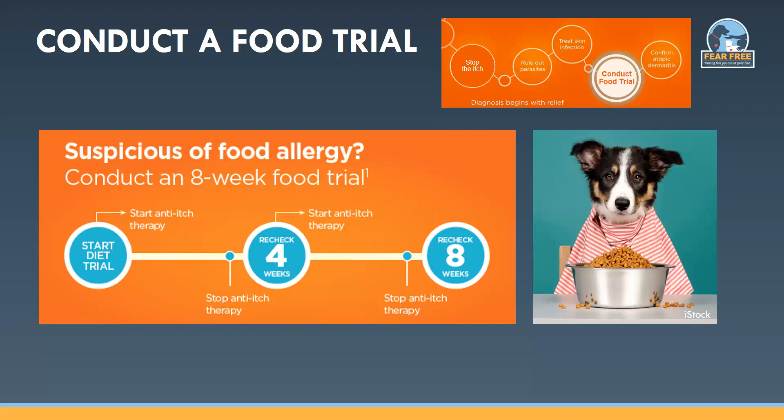When using Apoquel with a food trial, start it along with the diet. Then two or three days before the first four-week recheck, pull the Apoquel away and continue the diet — have the owner report if the itch came back. If they're among the 50% that improved at three weeks or the 70% at four weeks, you can re-challenge with the old diet to see if itch worsens and confirm food allergy. But if the owner says the itch came back right when they stopped the Apoquel while still on the diet, restart Apoquel and continue the diet for another four weeks. By eight weeks you'll get 96% of food allergic dogs. Pull Apoquel away two or three days before the eight-week recheck to see if itch returns. In this way you can keep the pet comfortable and compliant throughout the diet trial while still being able to determine if there really is a food allergy.